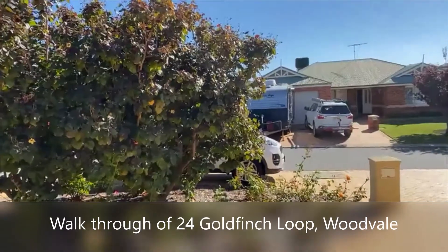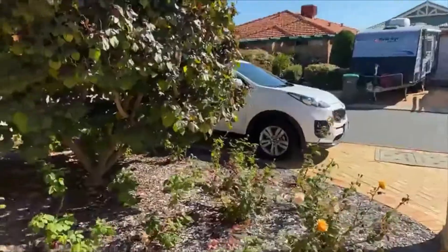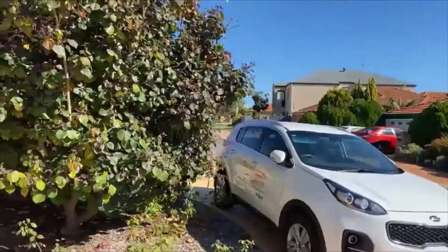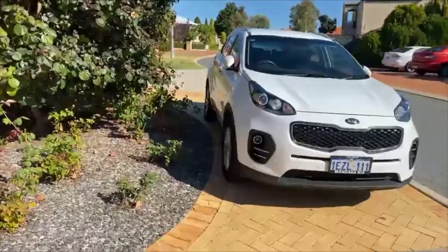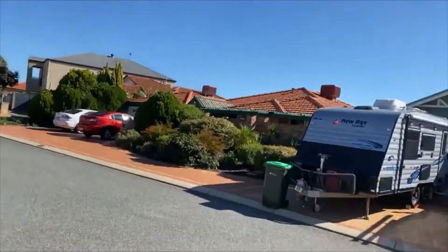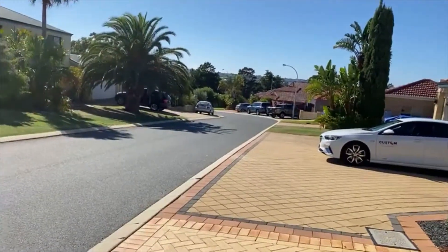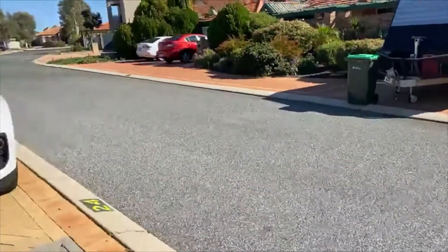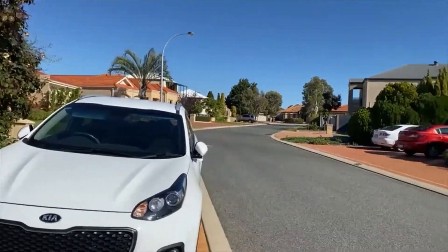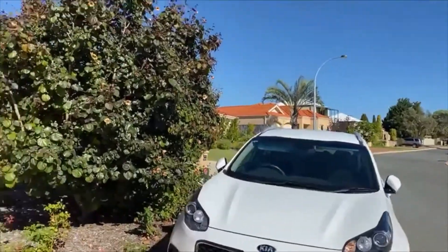Goldfinch Loop was one of the later land releases. This particular home was approved in 1999 and finished in 2000. It's a beautiful little enclave, very close to the Woodvale Boulevard shopping centre, walking distance to the train. You can walk down to Timbercrest Rise and hop on a bus. It's a great little spot.